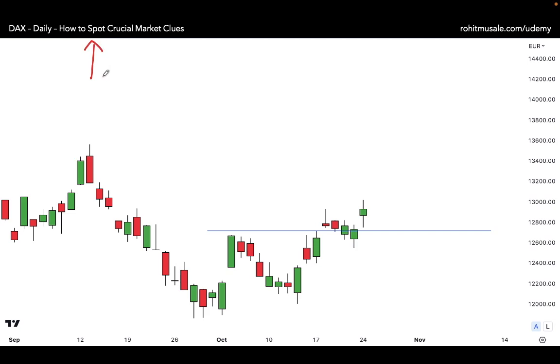The market is constantly giving you clues and you must know how to read those clues. This is a daily time frame chart of the DAX index. If you observe closely, from this green candle to this red candle, there is a rising window — it looks very small and is difficult to spot.